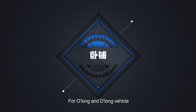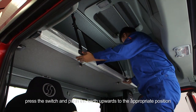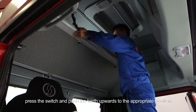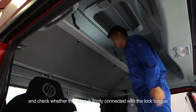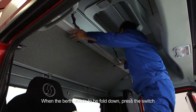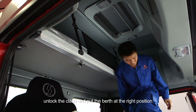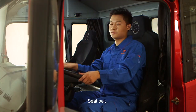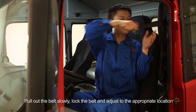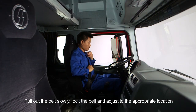For O-Long and D-Long vehicle: when the berth needs to be folded up, press the switch and push the berth upwards to the appropriate position, and check whether the clasp is firmly connected with the lock tone. When the berth needs to be folded down, press the switch, unlock the clasp, and put the berth at the right position. Seat belt: pull out the belt slowly, lock the belt and adjust to the appropriate location.